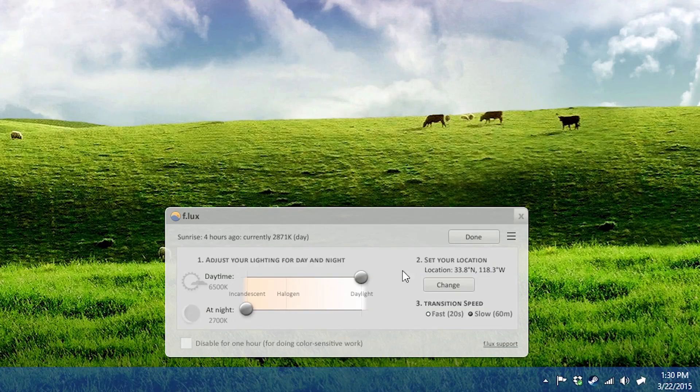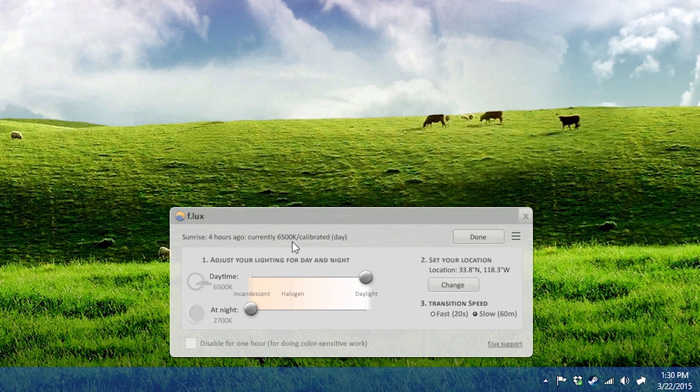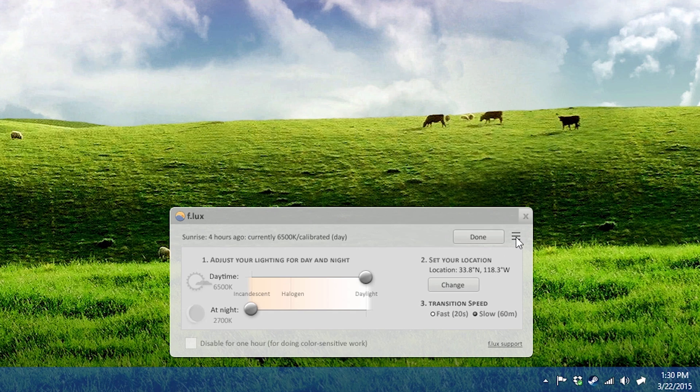Flux basically dims the screen and puts an orange filter over it so you don't get any of that blue light. It's a lot easier on your eyes and you don't even notice — it's a really subtle change and you won't notice it's changed unless you turn it off. Then you just get blinded, like 'oh my gosh, how was I using this before?' It's a really cool program, I'll put the link in the description.